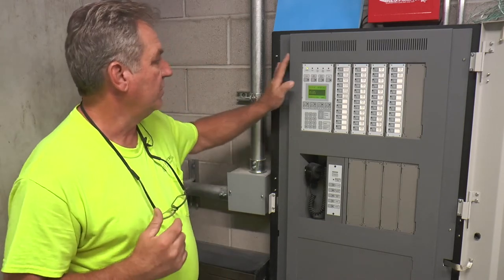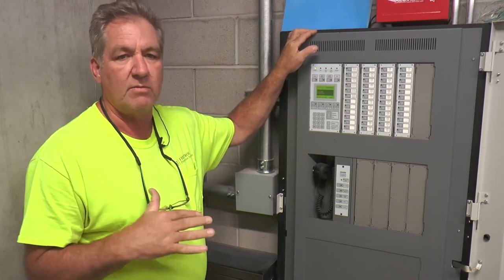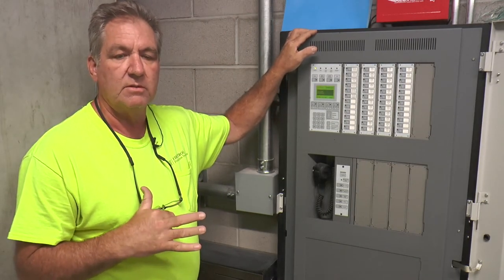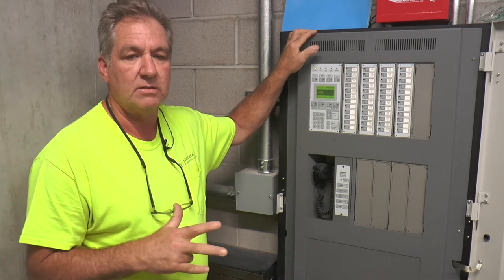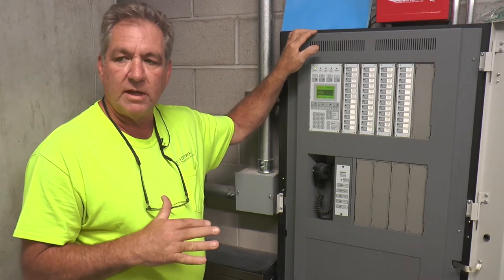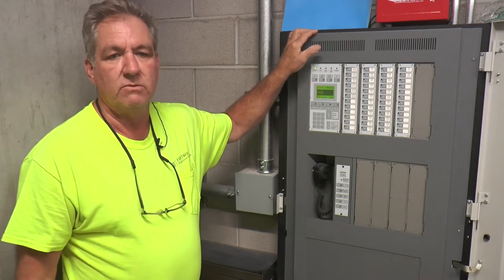When an alarm comes in, before I put the panel into alarm, I'm going to show you how to disable devices: the speaker strobes, the pressure fans, door relays, elevator recalls — so you're not recalling everything.